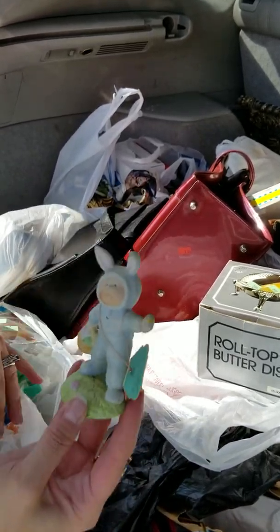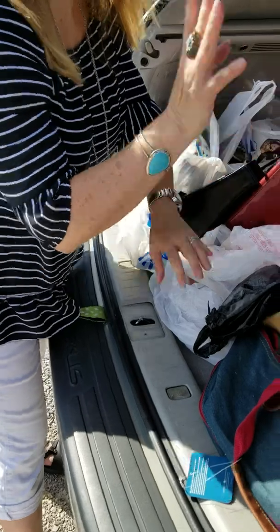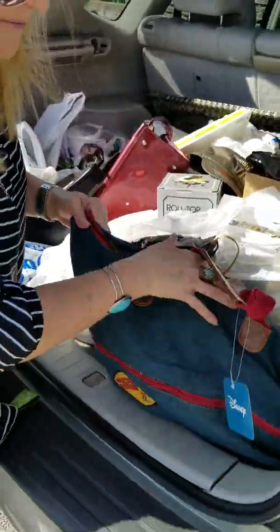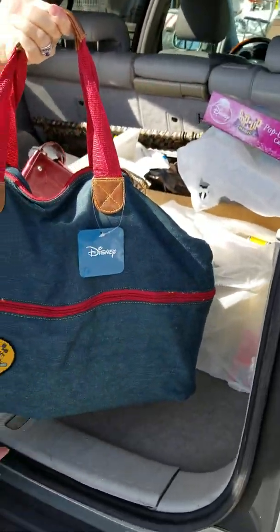Here's another little Easter bunny one — $0.99 as well. We have luck with these little Cabbage Patch guys for sure. There's more train stuff in the backseat I don't have time for, but check out this really cool Mickey Mouse bag, brand new with the tags.